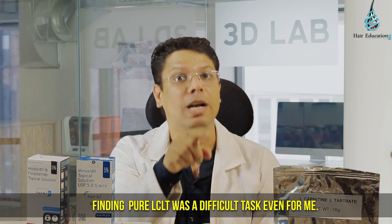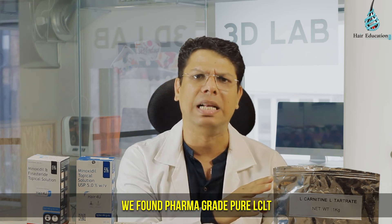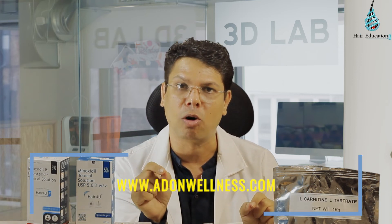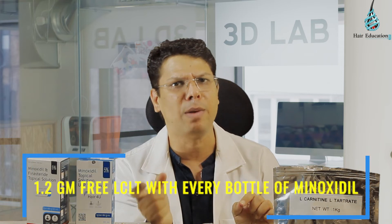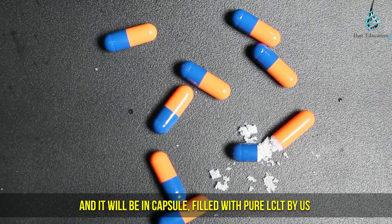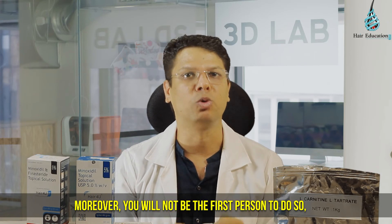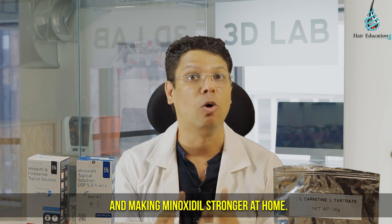Finding pure LCLT was a difficult task. After lots of searching, we found pharma-grade pure LCLT. If you also want pure LCLT, then order minoxidil from www.addonwellness.com — we will provide 1.2g pure LCLT free with every bottle of minoxidil, filled in a capsule by us to make transportation easy. Americans are already using this technique and making minoxidil stronger at home.